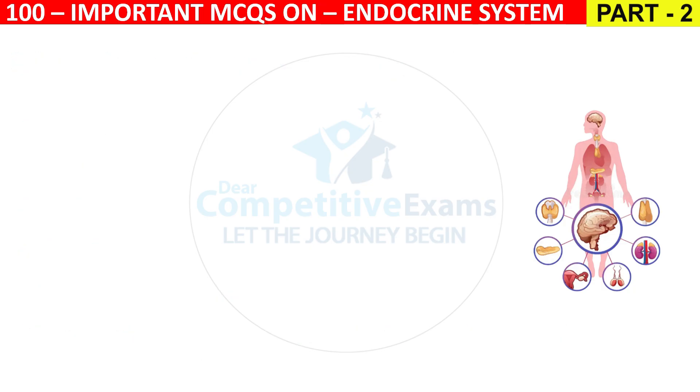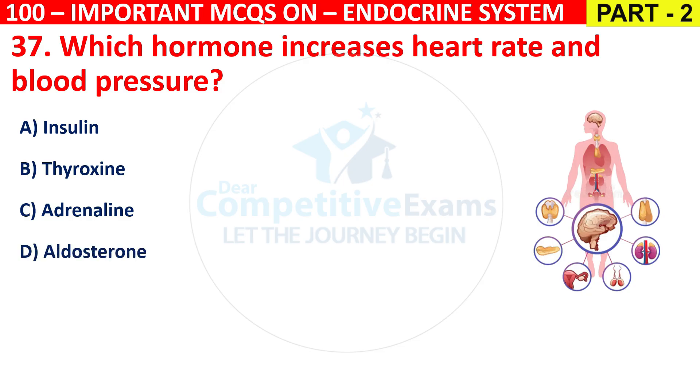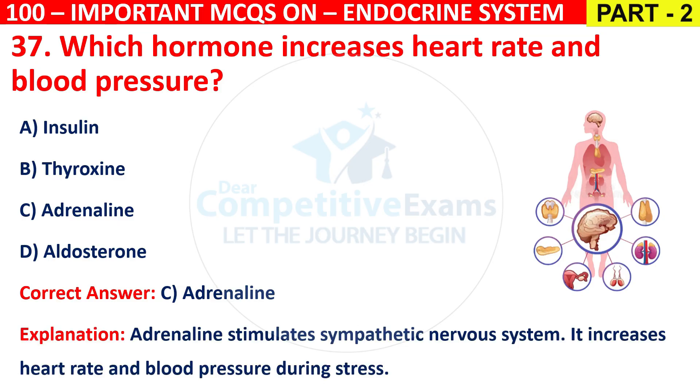Question 37: Which hormone increases heart rate and blood pressure? Options are Insulin, Thyroxine, Adrenaline, or Aldosterone. The correct answer is C, that is Adrenaline. Adrenaline stimulates the sympathetic nervous system and increases heart rate and blood pressure during stress.